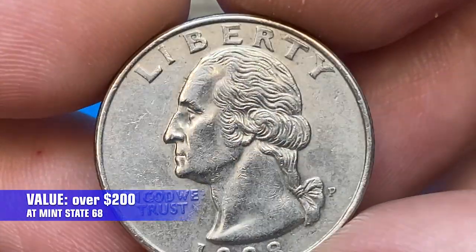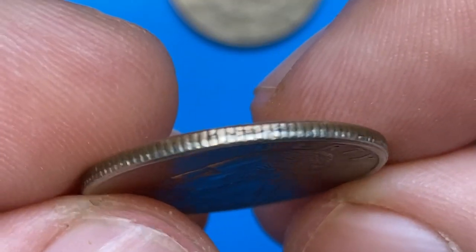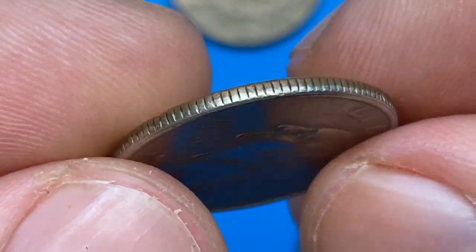Welcome to another episode featuring valuable and highly demanded U.S. coins. For getting daily updates on coin prices, I highly recommend you subscribe to Coin Us. You won't regret it.